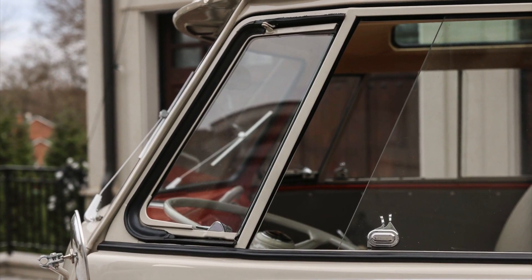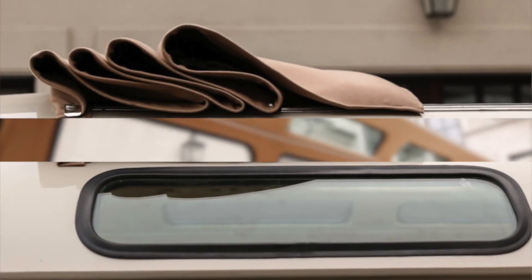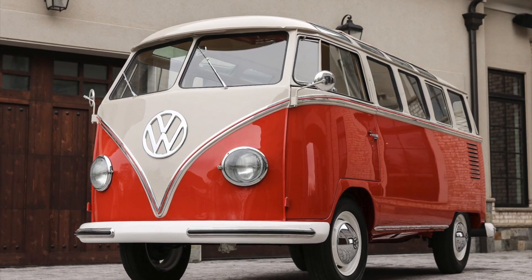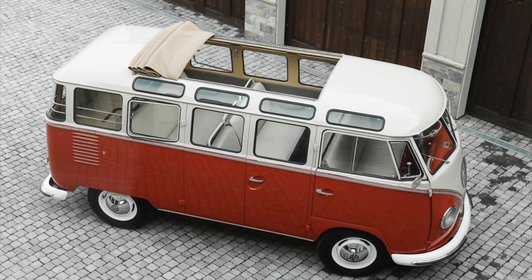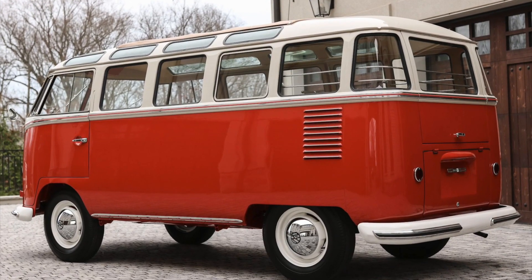The unique combination of skylight windows, safari windows, and the signature split windshield adds to the Samba's charm and elevates its collectability, making them even more coveted among those who appreciate the beauty and uniqueness of this iconic Volkswagen model.